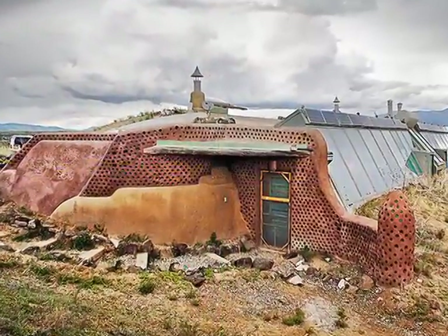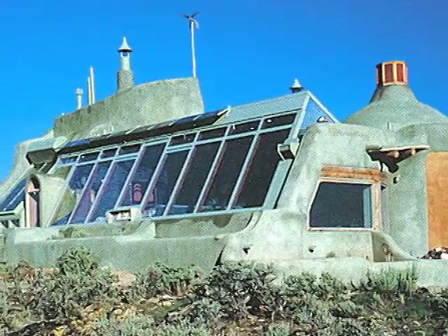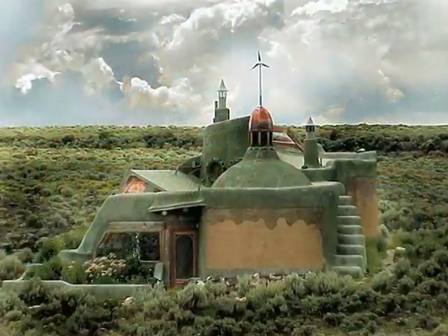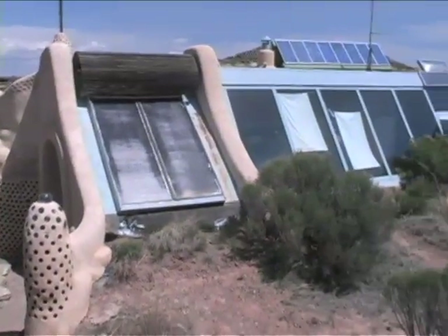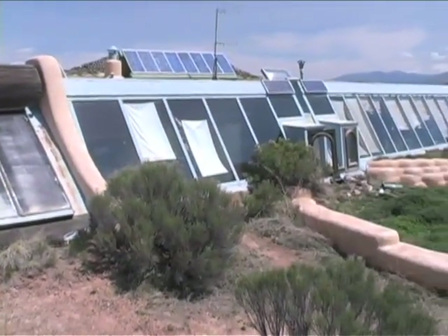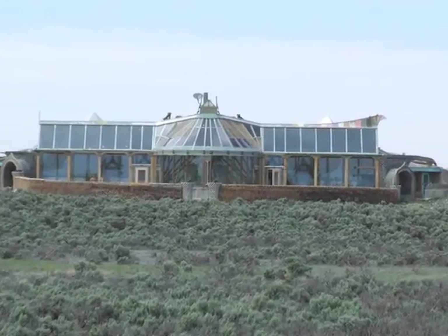Have you ever heard of walls made out of tires or old soda cans? A house that gets all of its water from rain collected on the roof? A house that only uses the sun for all of its electricity and heat? Earthships are one example of what a sustainable house can look like.